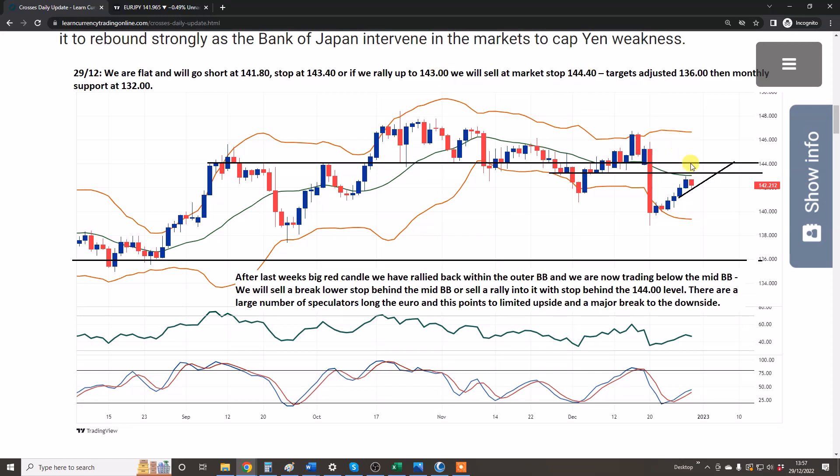If we were to tick up to the 20-day first, the resistance level, we'd sell at 143 with a stop at 144.40 — behind the next round number effectively. Speculators are also heavily long the yen in this pair, so we're looking for them to get taken out on stop, targeting 136 then 132. The yen looks extremely bullish across a number of pairs — I'll cover the rest in a later video. This is a very good risk-reward trade setup in our view.